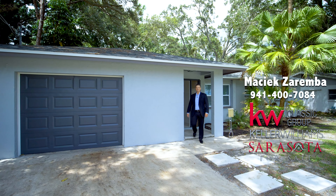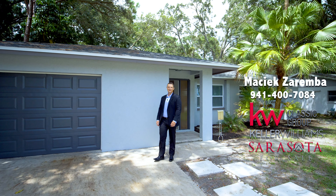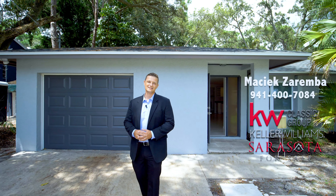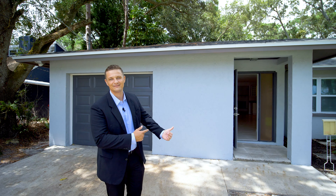Hi and welcome to 4121 Linwood Street. Beautiful home in Sarasota Springs. Three bed, two bath, open concept and remodeled everything. Come on in, check it out.